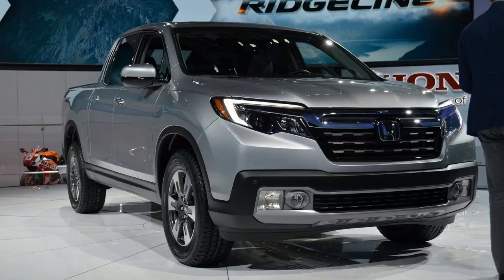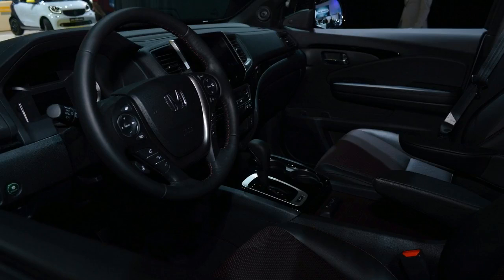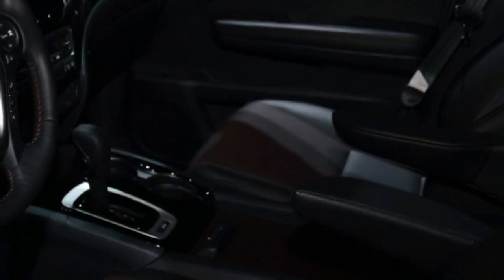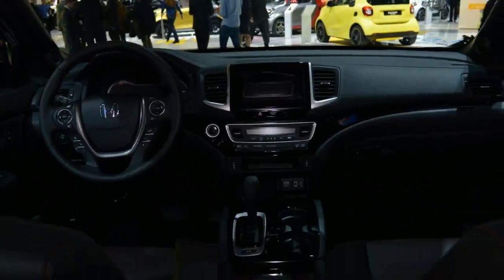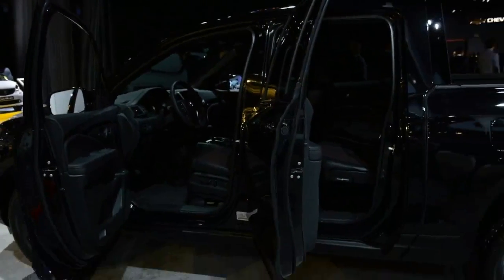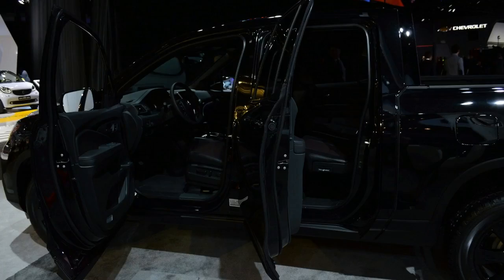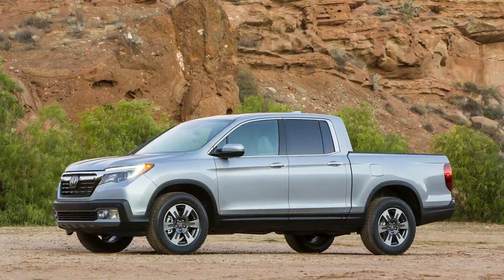Prices for the base RT trim begin at $29,475 before destination and other fees. A mid-grade RTL with AWD runs in the mid $35,000 area, while the range-topping Black Edition, which comes standard with AWD, starts at $42,870.